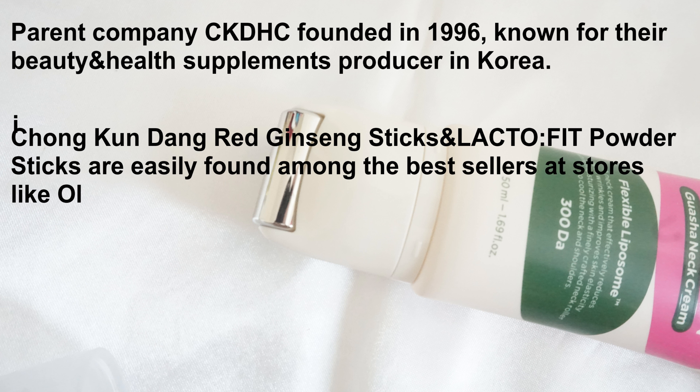The skincare brand company CKDGARANTID is an abbreviation for calm and capable dermatology. This is a review on the CKDGARANTID retinol collagen small molecule 300 guasa night cream.